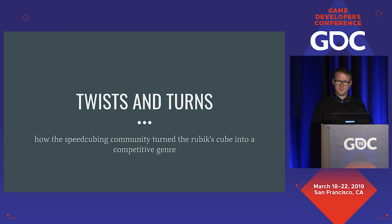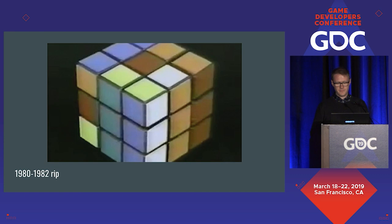Thanks for coming. I know it's one of the last sessions of the day, so thank you for turning up. You've come to a talk about Rubik's Cubes at a Game Developers Conference. In 1982, there were an estimated 100 million to 1 billion Rubik's Cubes in the world, including counterfeits.